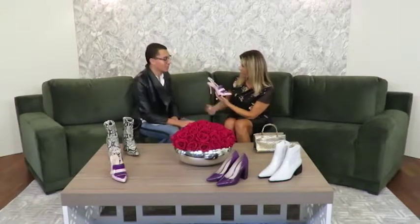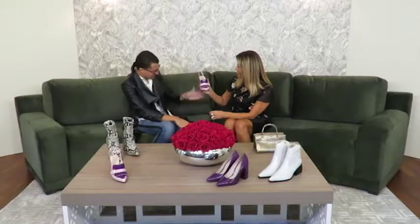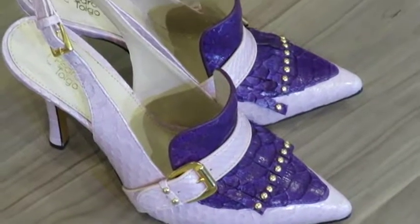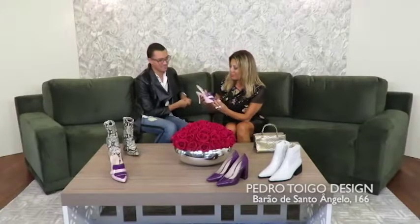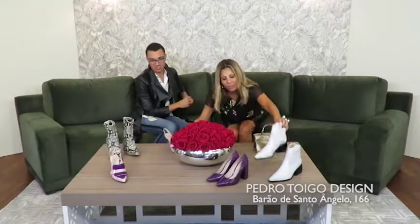Eu me inspirei nesse sapato que é um sapato que a minha avó tem, de uma época que ela foi a Buenos Aires há muitos anos atrás, acho que foi até no início dos anos 90. Ela tem um sapato muito parecido com esse, e como a minha coleção é inspirada em Buenos Aires, eu quis remeter isso. Ele tem esse salto pra dentro também. Qual é o nome dele? Esse aí eu ainda não dei nome ainda — a gente vai pensar num nome bem legal, porque ele é super estiloso e confortável.